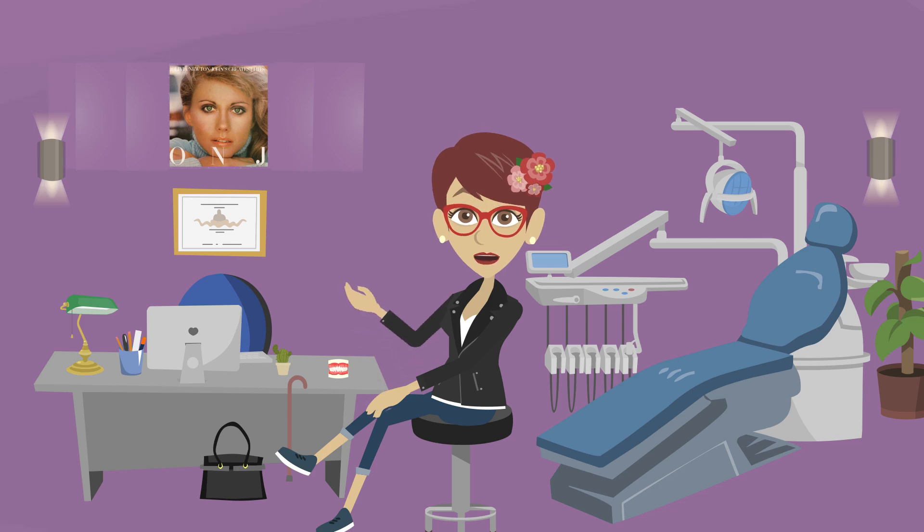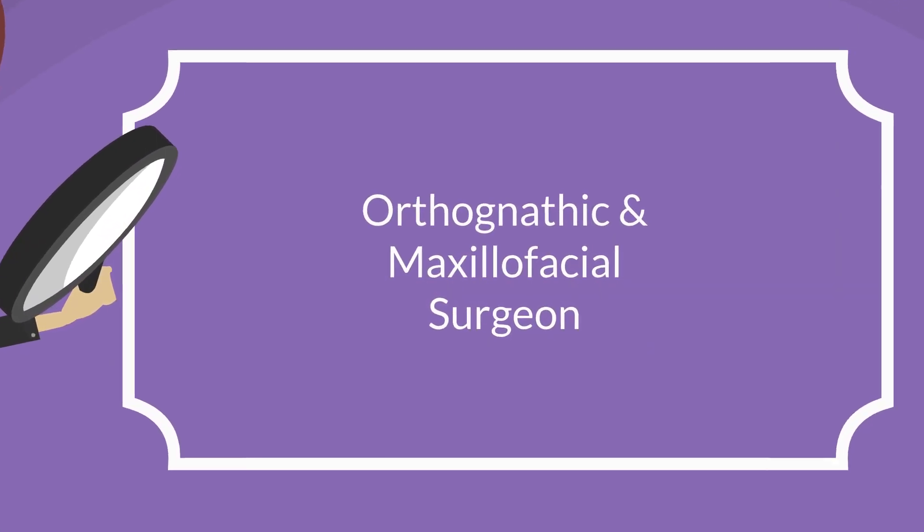In my previous video on ONJ, I explained why you should seek out an orthognathic and maxillofacial surgeon in particular.